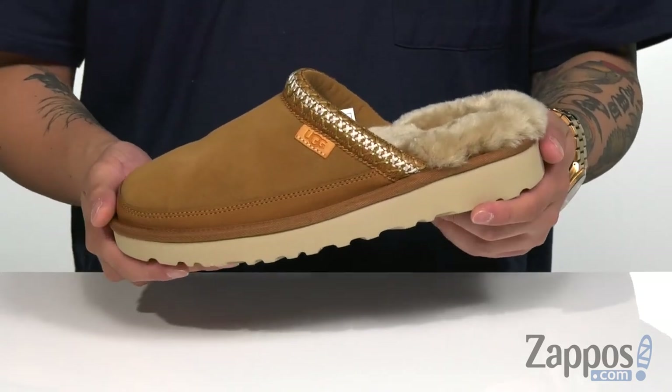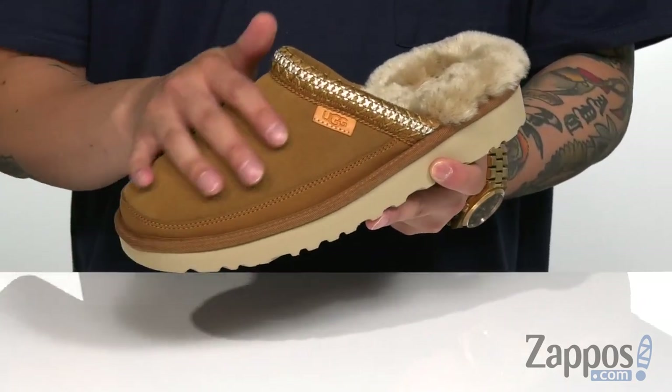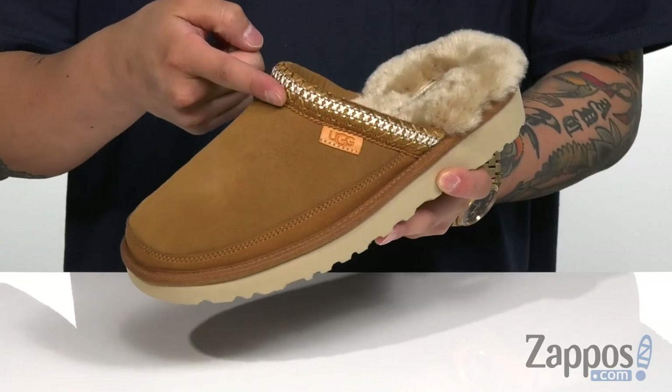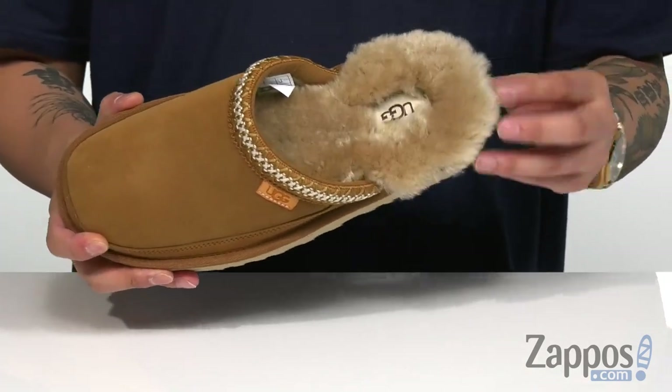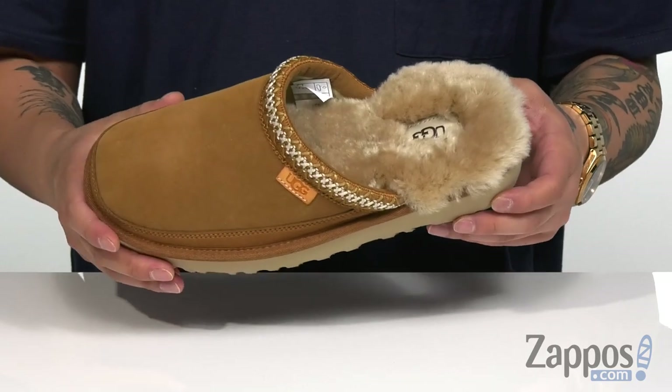This stylish slipper from Ugg is going to keep you comfortable and warm. With a suede upper, I love the braided detailing across the strap here. And of course, the footbed does feature a very soft wool — it's going to keep your foot warm and wick moisture.